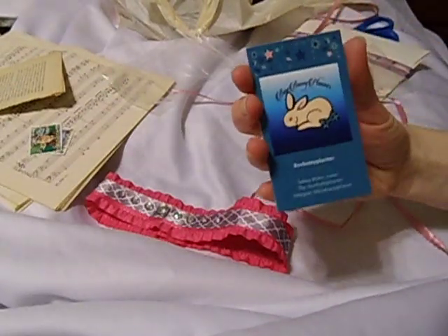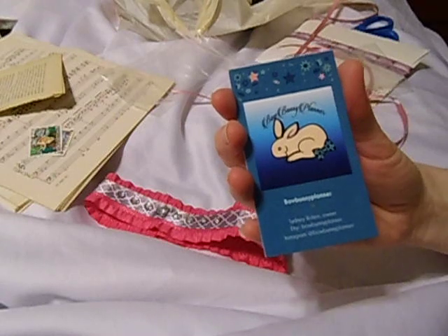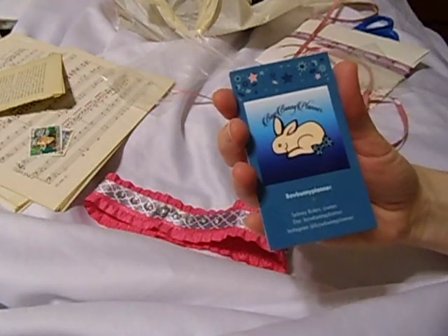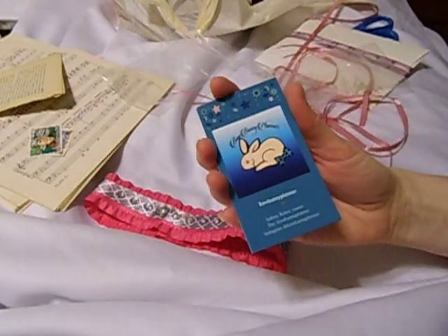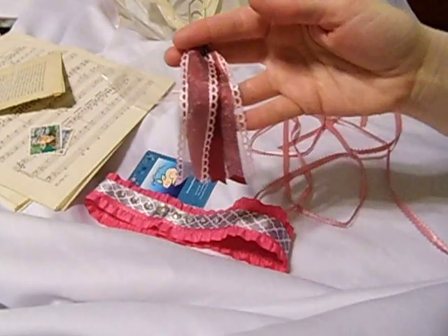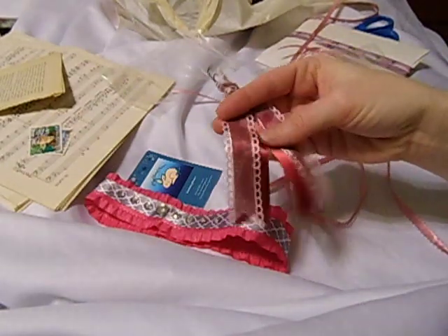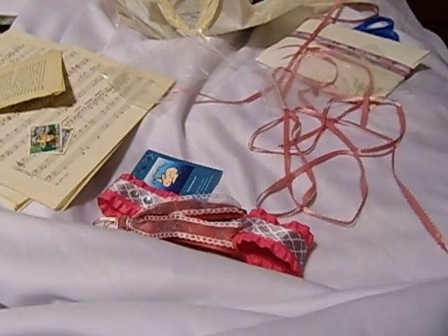This is her business card — Bow Bunny Planner, that's her shop name on Etsy and also on Instagram. She's really a sweet person and she's really got some neat stuff. I love this — I'll put this in my junk journal. I like the colors too; I think I'll even put it in my Christmas junk journal that I'm ever so slowly working on.